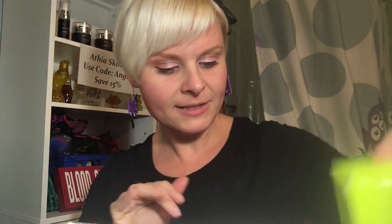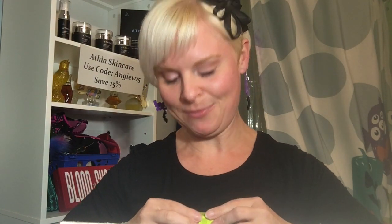I got a lip scrub — I don't have any of these and I've been wanting one. I got cucumber mint; I'm not big on cucumber but I like mint. It does smell like cucumbers and a little bit of mint. I'm not about to eat it — it's a sugar scrub.